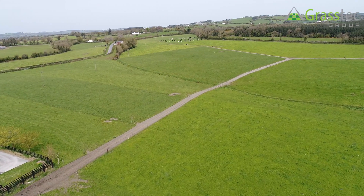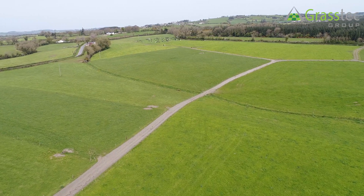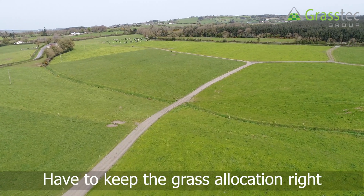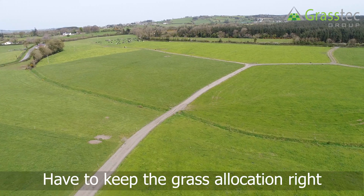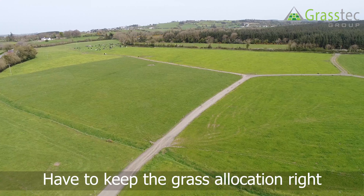And on the grass side of things, baling any paddock that goes slightly strong, not forcing cows into heavy covers. Yeah, you have to keep the covers down. If they're too strong, they won't like to graze them and they'll be coming back too soon. You have to keep the grass allocation right.